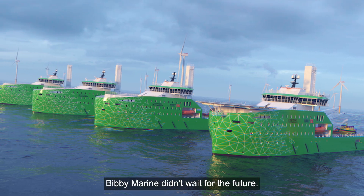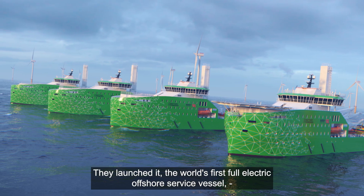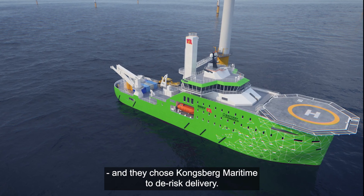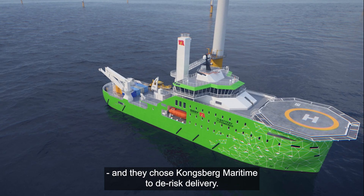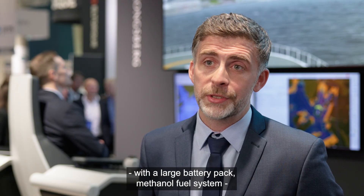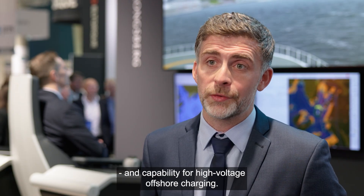BB Marine didn't wait for the future. They launched it — the world's first full-electric offshore service vessel — and they chose Kongsberg Maritime to de-risk delivery. This vessel will be the world's first truly zero-emission electric service commissioning vessel, with a large battery pack, methanol fuel system, and capability for high-voltage offshore charging.